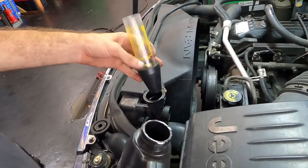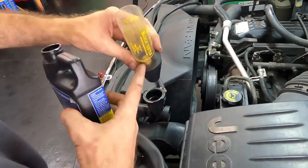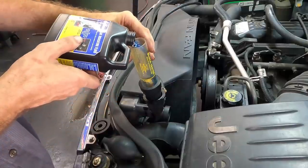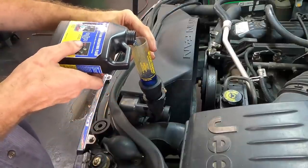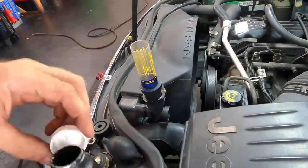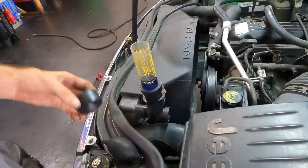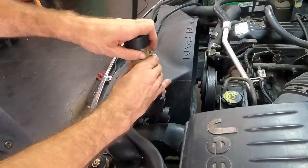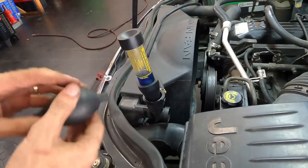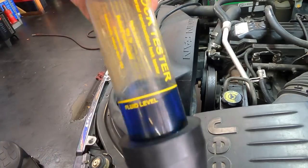What I'm going to do is run the engine and use this little squeeze ball to draw gases from inside the cooling system through a little diffuser and through a solution. A chemical reaction will change the color from blue to green or yellow if there are any combustion gases present. I'm basically looking for a cracked head or a leaking cylinder head gasket. Let's start the engine and pull the gases through to see what the tester tells us.